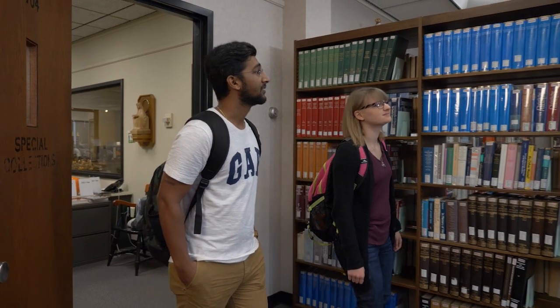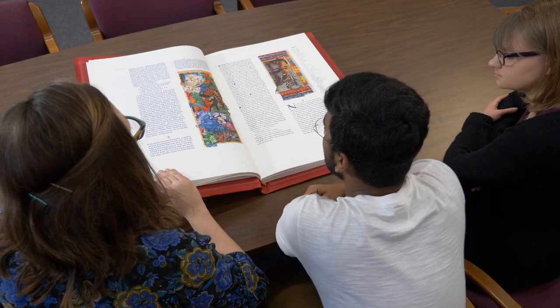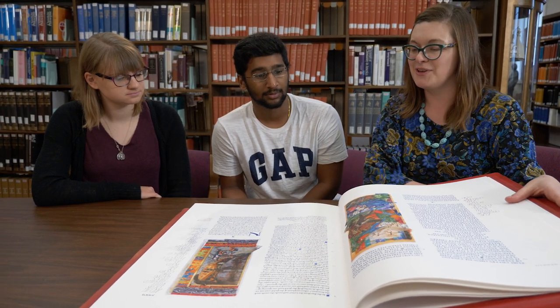This library is an incredible academic resource. I bring my students, my undergraduates, here on a tour once a semester. My first year honors class was so excited to find out that they could actually go to a rare books room here on campus.